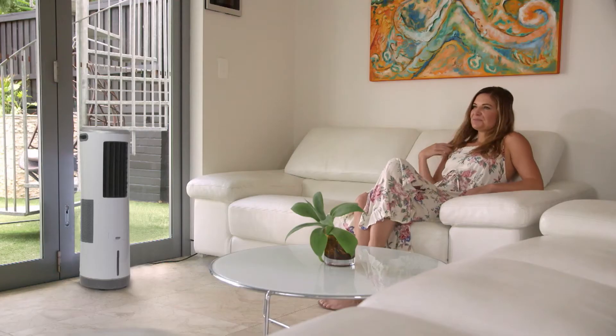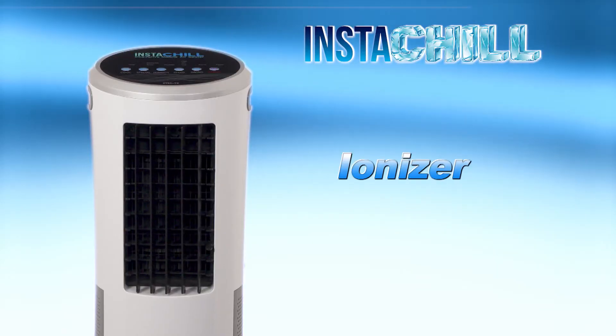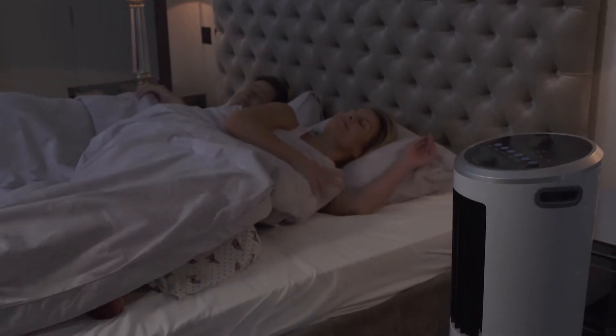The original best-selling Instachill is now even better. That's right, we added an ionizer to help purify the air and help people with allergies, asthma, impaired immune system and chemical sensitivities.